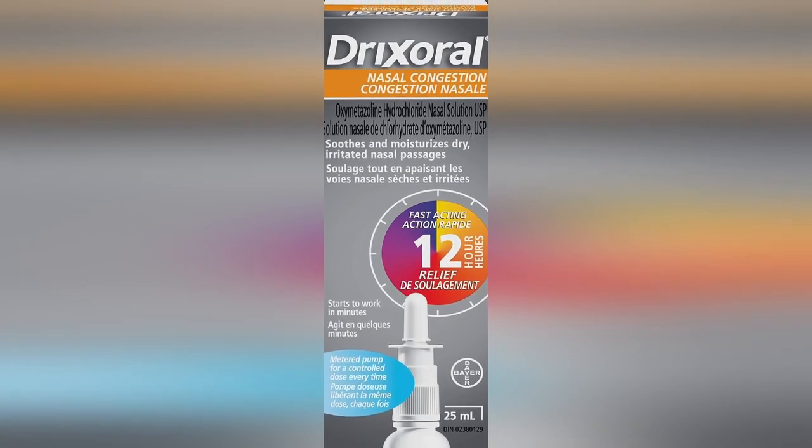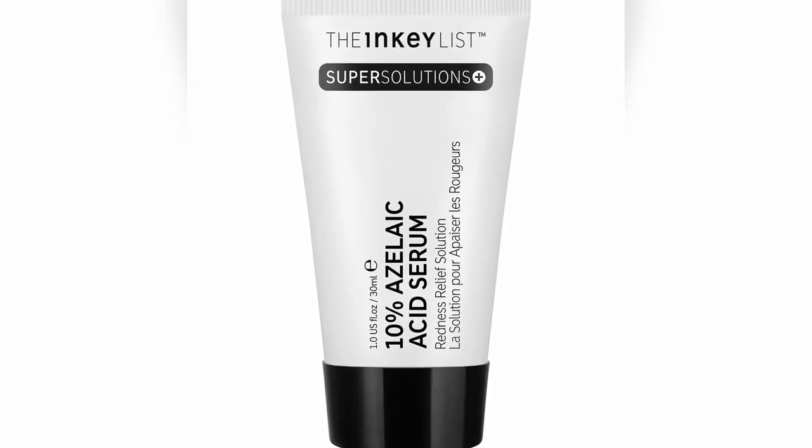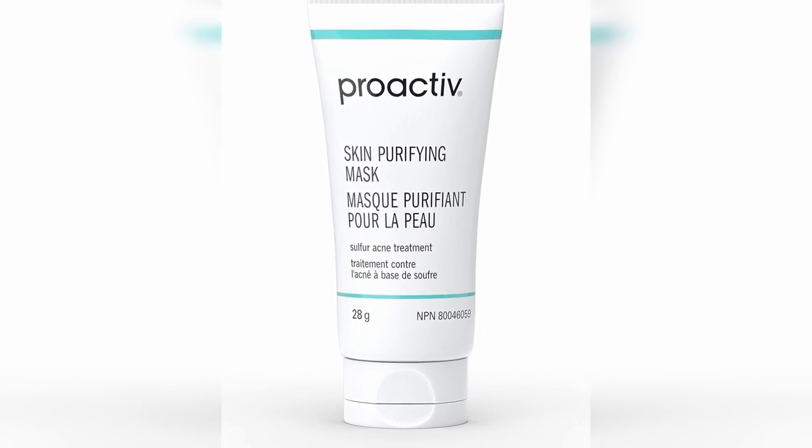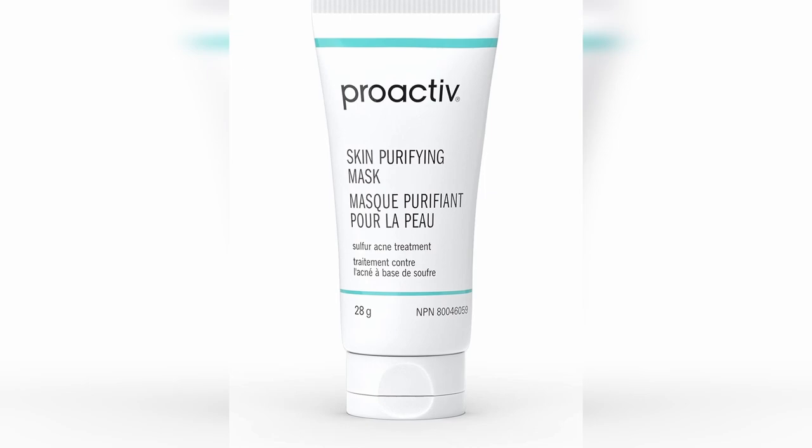Now let's talk about over-the-counter treatments. Oxymetazoline or Drixerol nasal spray in Canada can be used temporarily to decrease redness. It can be tricky to get an even film across the skin so it doesn't look blotchy. Avoid using this for days on end because some people can develop rebound redness. Azelaic acid is another great ingredient to help improve redness and bumps — try a product with 10 to 15% azelaic acid twice a day for about six to eight weeks; I like the 10% azelaic acid serum by the Inkey List. Sulfur masks are another great option, particularly for inflamed bumps. I usually recommend 5 to 10% sulfur masks; examples are De La Cruz 10% sulfur mask or the Proactiv skin purifying mask with 6% sulfur. You can use these once a day or every second day until the bumps improve.